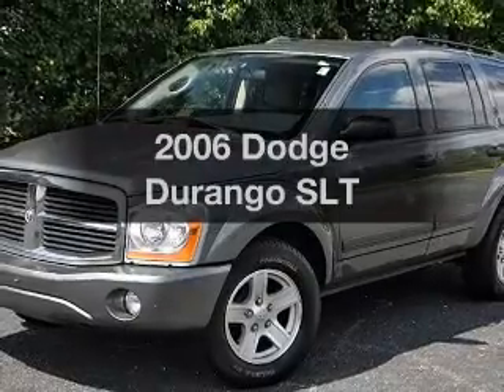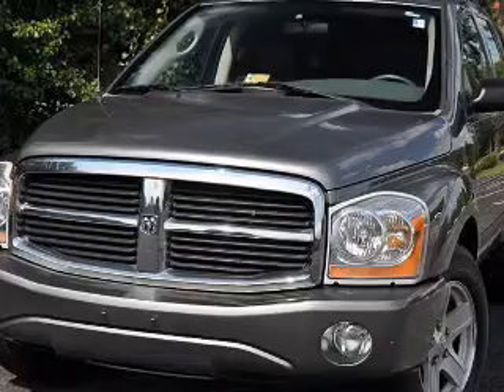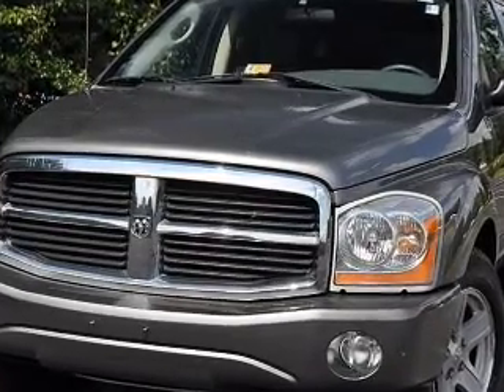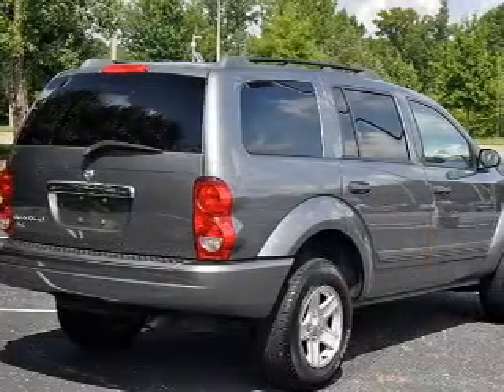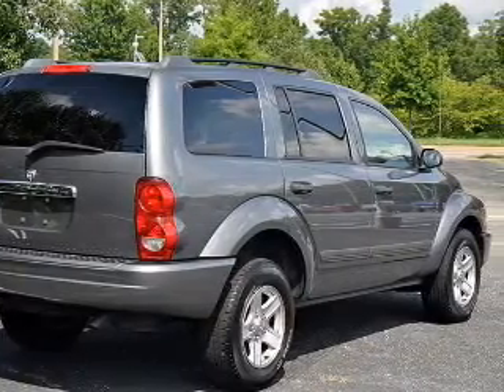Get noticed in this 2006 Dodge Durango. If you're looking for a first-rate auto, this one could be yours today. With a powerful eight-cylinder engine, the powertrain includes rear-wheel drive, driven by an automatic transmission.